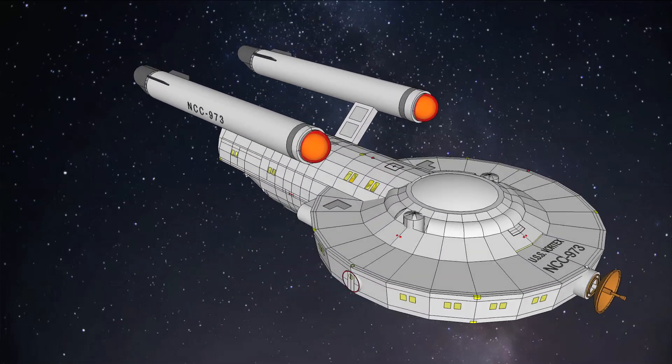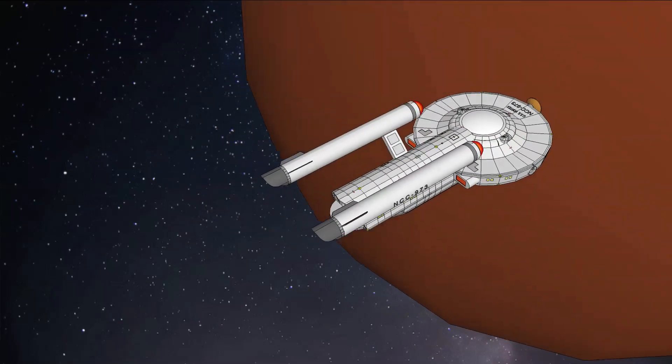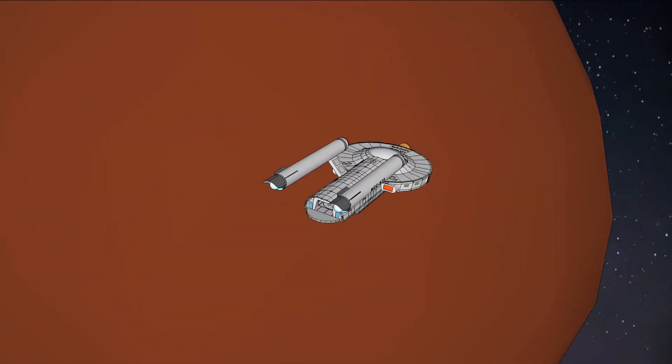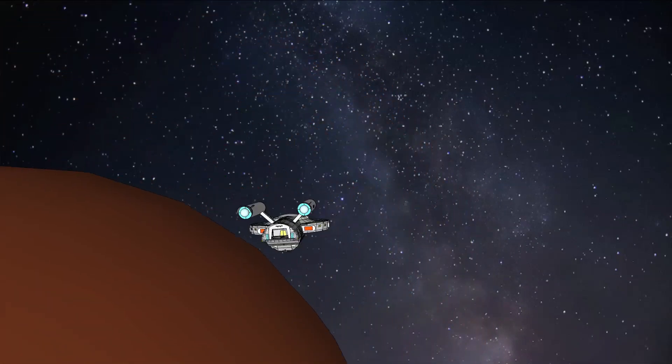My goal is to share a completed 3D model and plans. I have some stories of my own to tell in time aboard the Vortex, but more on that another day. This compact yet fast and maneuverable vessel is inspired by Daedalus, Pioneer, and Constitution-class starships.